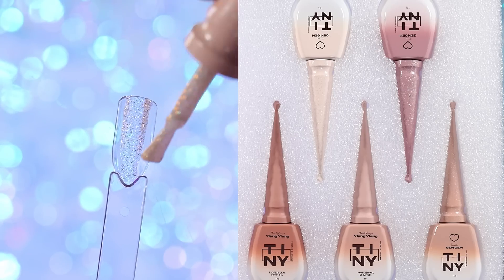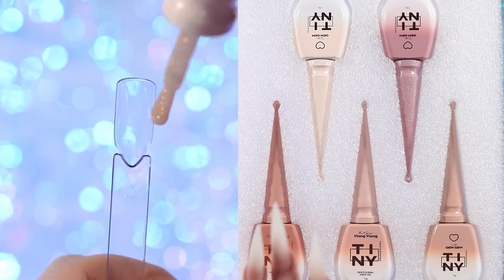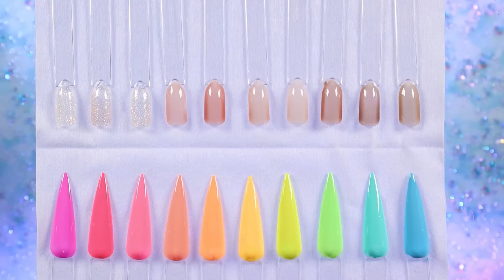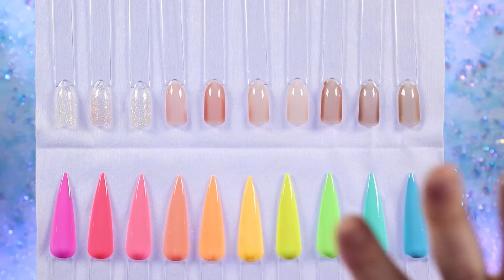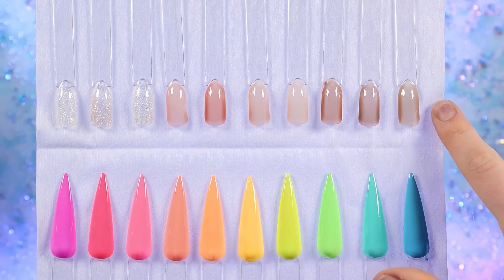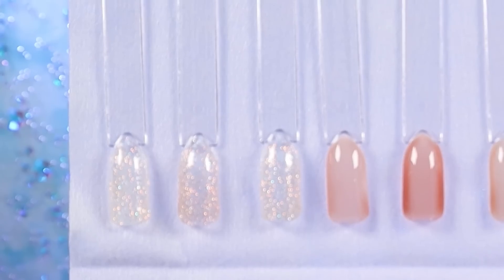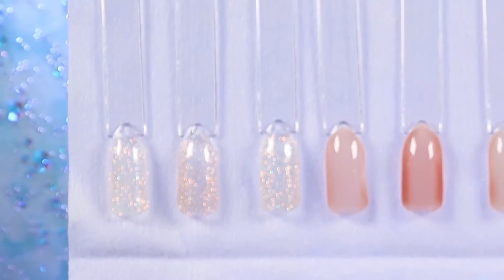Here are all the swatches — they are so pretty. I was worried a lot of these would look the same just because of the bottles and how light the colors are, but they definitely don't. I'm super excited to have some good nudes. And of course, the rainbow ones are just beautiful — I feel like I don't even need to say that. We all know. I'm going to blur the glitter ones a little bit because I feel like that gives you a better idea of what they look like.